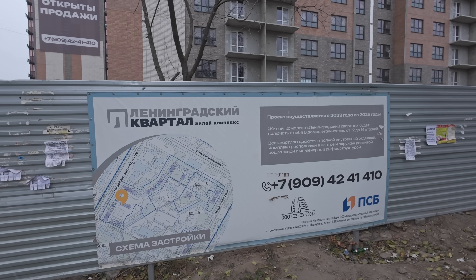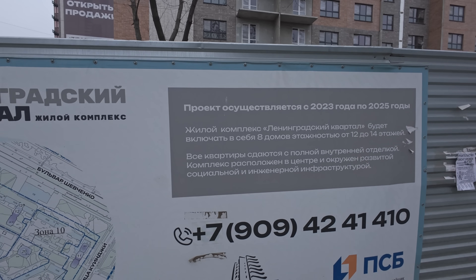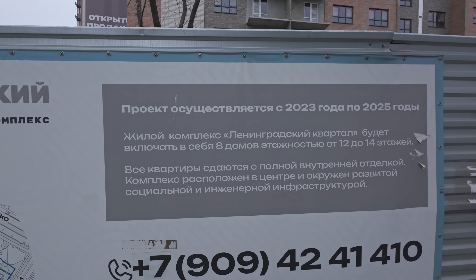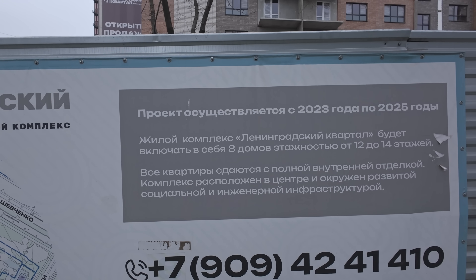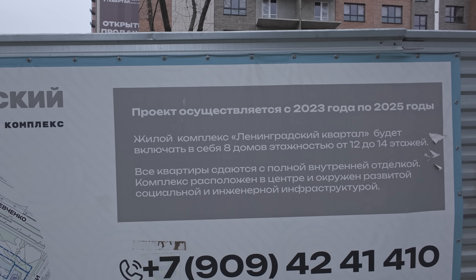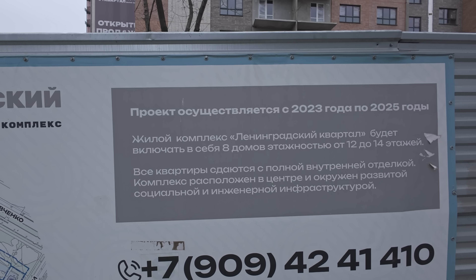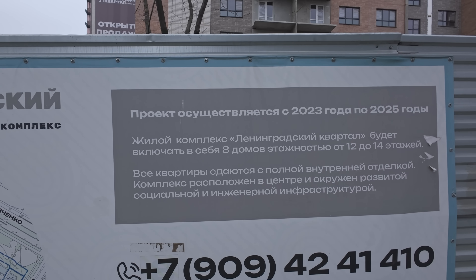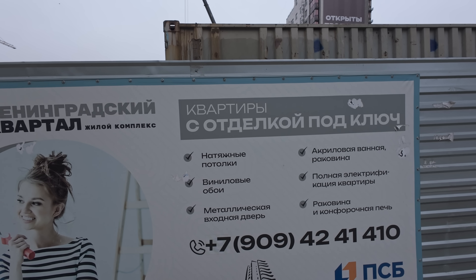ЖК «Ленинградский квартал». Проект осуществляется с 2023 года по 2025. ЖК «Ленинградский квартал» будет включать в себя 8 домов этажностью от 12 до 14 этажей. Все квартиры сдаются с полной внутренней отделкой. Комплекс расположен в центре и окружен развитой социальной и инженерной инфраструктурой. Квартиры с отделкой под ключ.